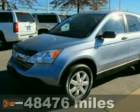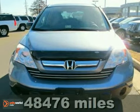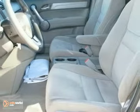Here's a 2008 Honda CR-V. Its standard features include power steering, a lighted entry system, rear window defroster, power door locks, and so much more.